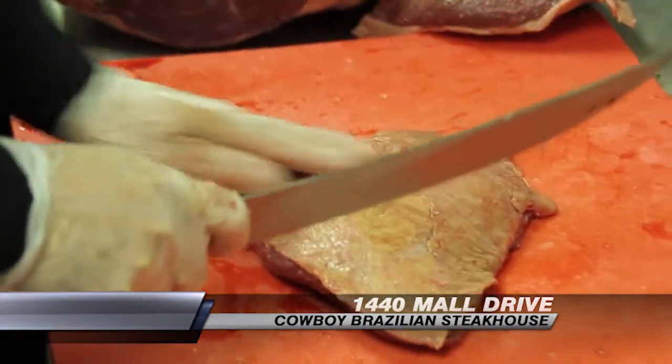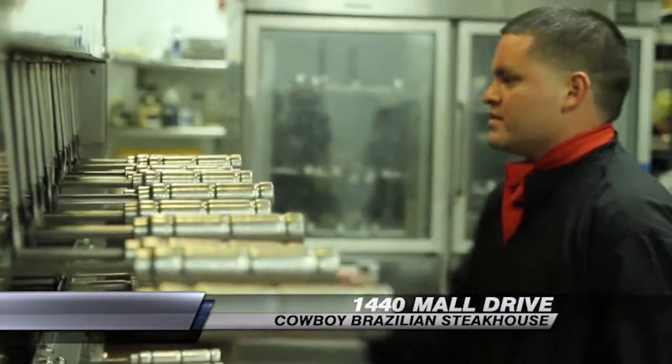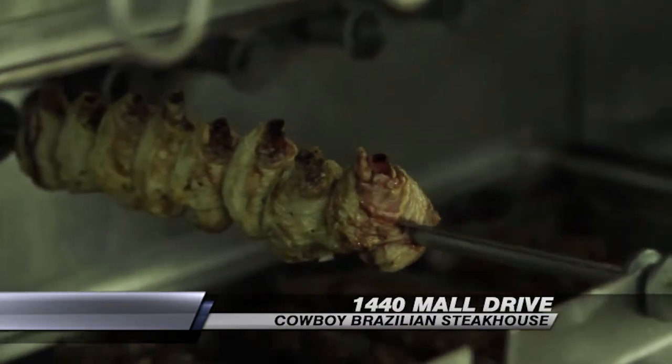Most of the meats are seasoned with rock salt. On some of the meats, like the lamb, we have a special sauce that we prepare.